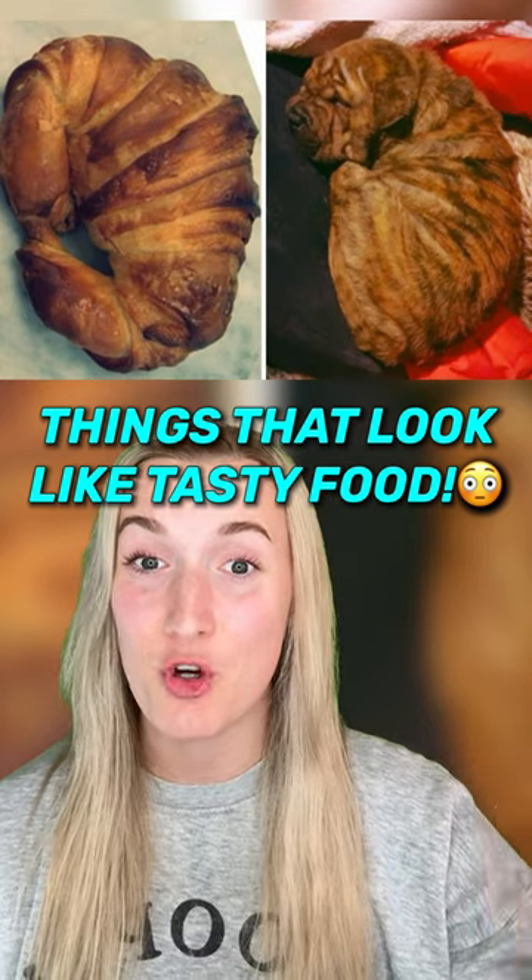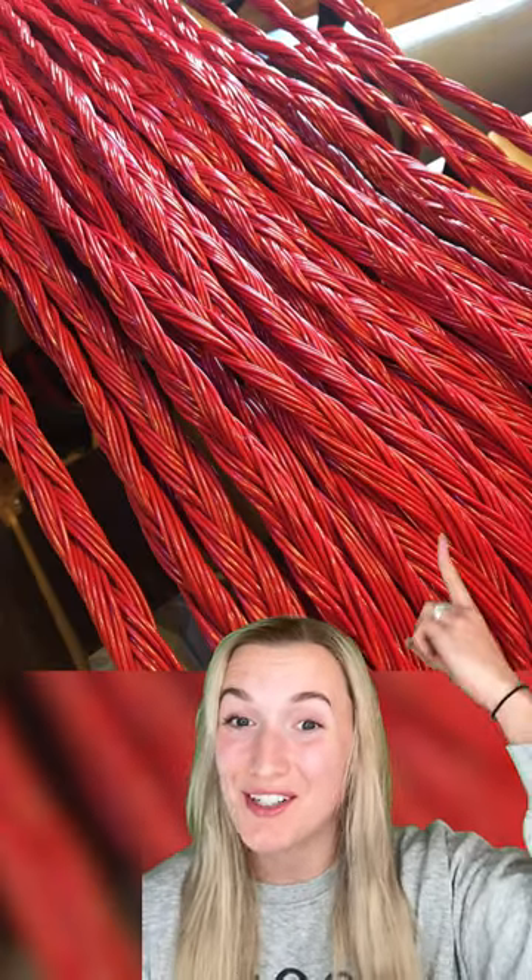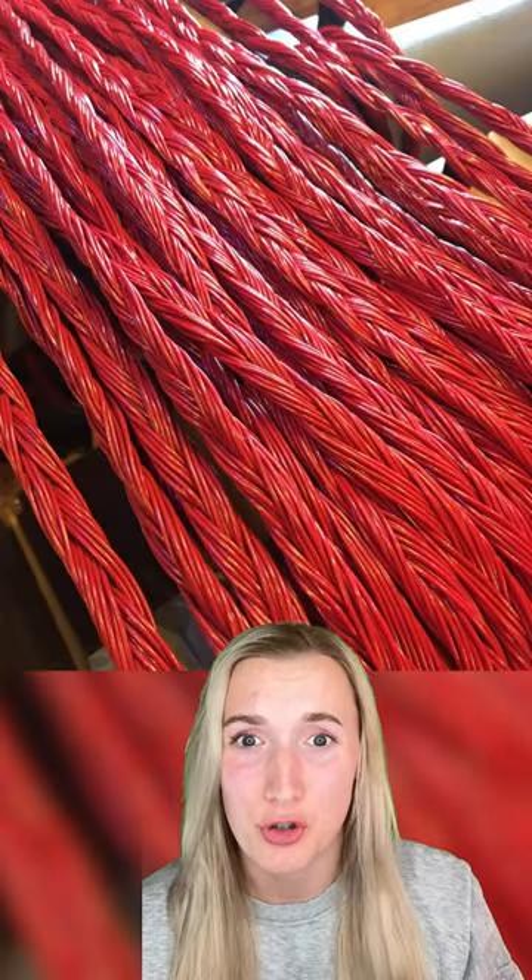Here are some things that look like tasty food but are definitely not. This bowling ball looks exactly like a juicy watermelon. And this looks like Twizzler's licorice but it's actually electrical wires. And these beanbags totally look like ravioli.